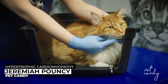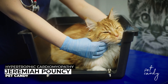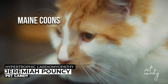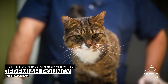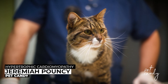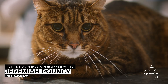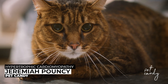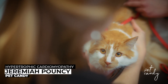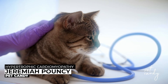We don't always know what causes HCM, but we do know that genetics play a big role — it's common in breeds like Maine Coons, Ragdolls, and Persians. Age and gender also matter: middle-aged to older cats and males are more prone. Lastly, other conditions like high blood pressure or hyperthyroidism can also contribute.